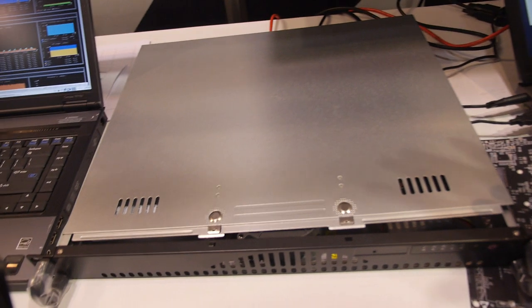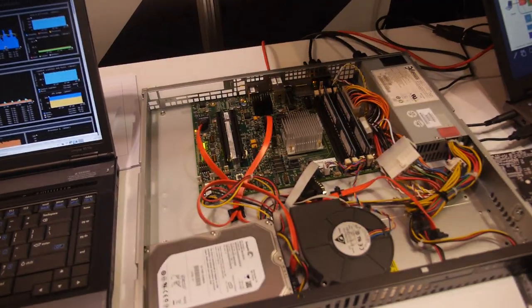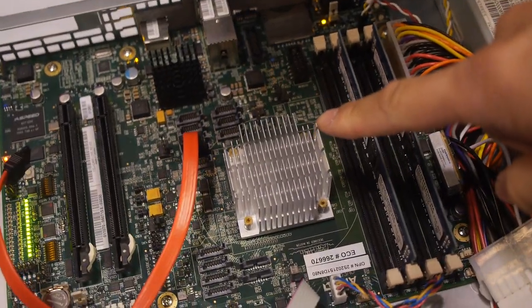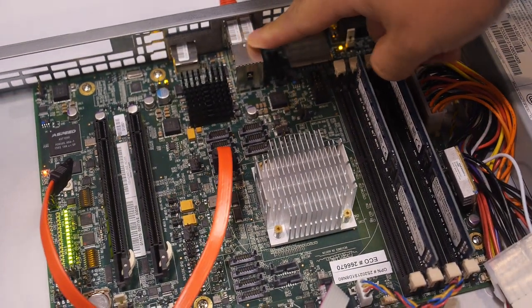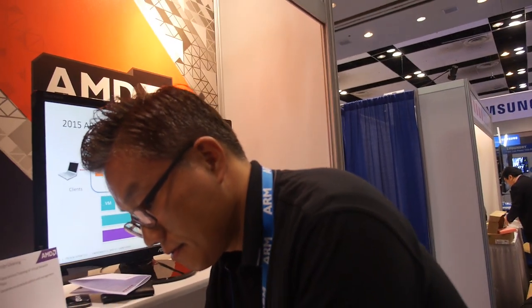This is the AMD platform — it's the 8-core A57. It comes with a 10G interface, and it also has a security co-processor. There are security-related applications that can be run on that specific combination of the A57 and the CCP, like secure boot. The octa-core A57 64-bit is great for networking.